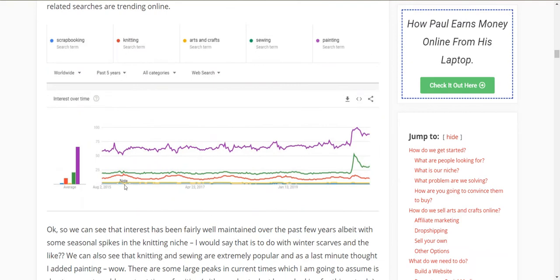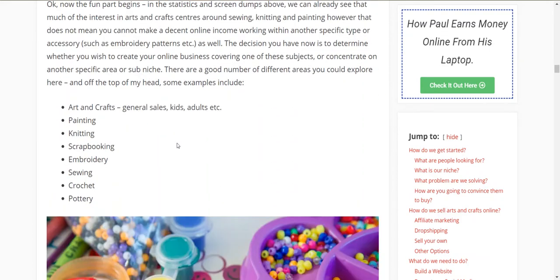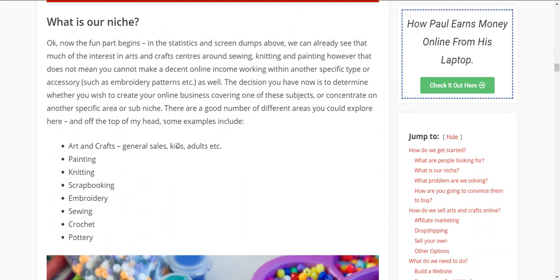Knitting stitches gets 7,200-odd searches a month. So I've got here scrapbooking, knitting, arts and crafts, sewing, and painting — you can see how popular they all are. There's a bump here from current events. That's one of the tricks of affiliate or online marketing — knowing when current events can affect your sales. These numbers might not look as impressive because painting is so popular, but trust me they're all very good markets. Now, before we get set up, there are three things we need to talk about. The first is what is your niche.